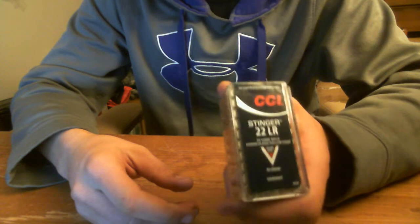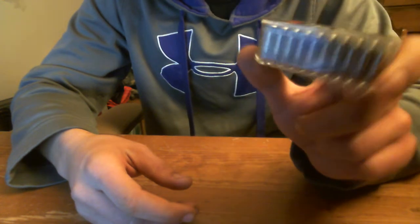But if you want to try them out, I don't blame you — I tried them out. Also, they're expensive, just throwing that out there. CCI Stinger, I know a lot of you have been asking about it, so there you go. Outdoors New York signing out. Have fun. Stay safe.